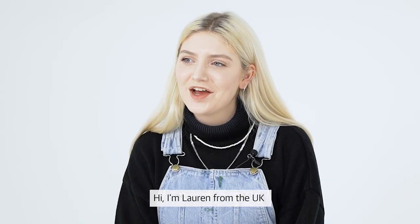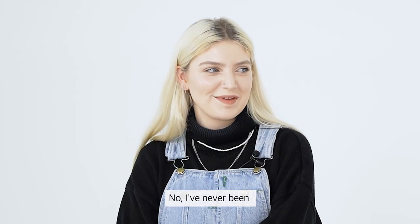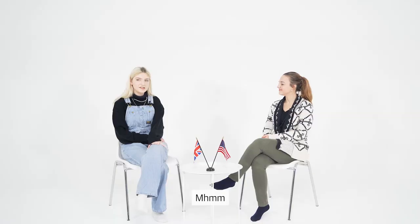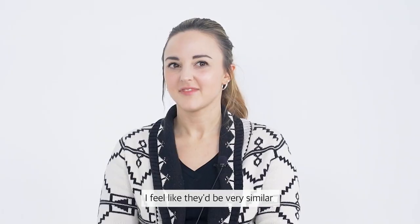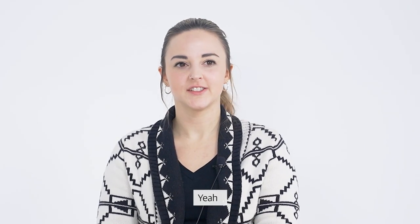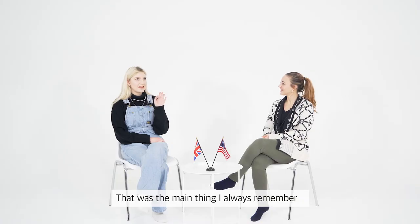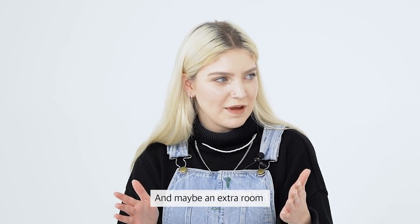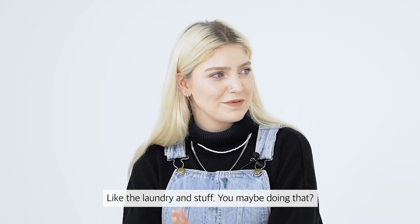Hello! I'm Lauren from the UK, and I'm Callie from the USA. I've never been to the US — I've been to Canada and stayed at my friend's house. I guess the houses wouldn't be too different, surely? I feel like they'd be very similar. I just remember being shocked by the basement — that was the main thing I always remember.